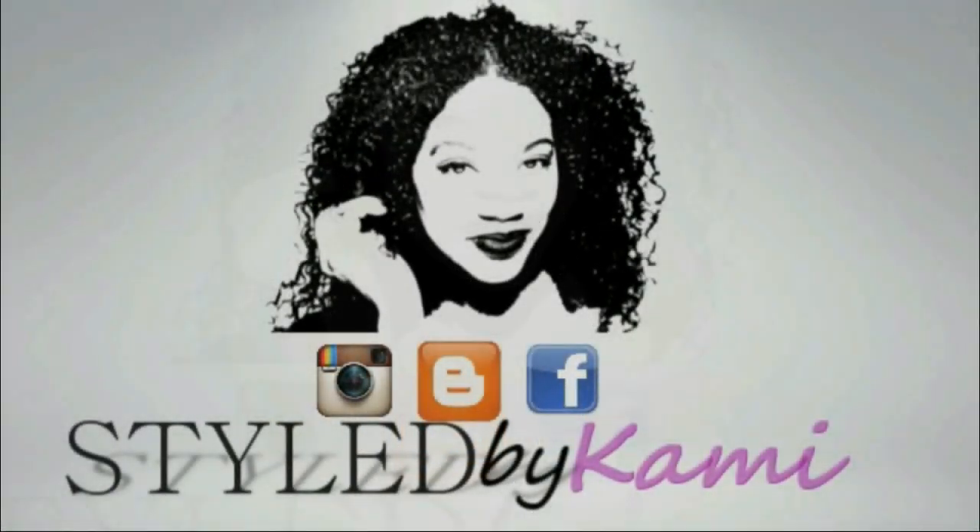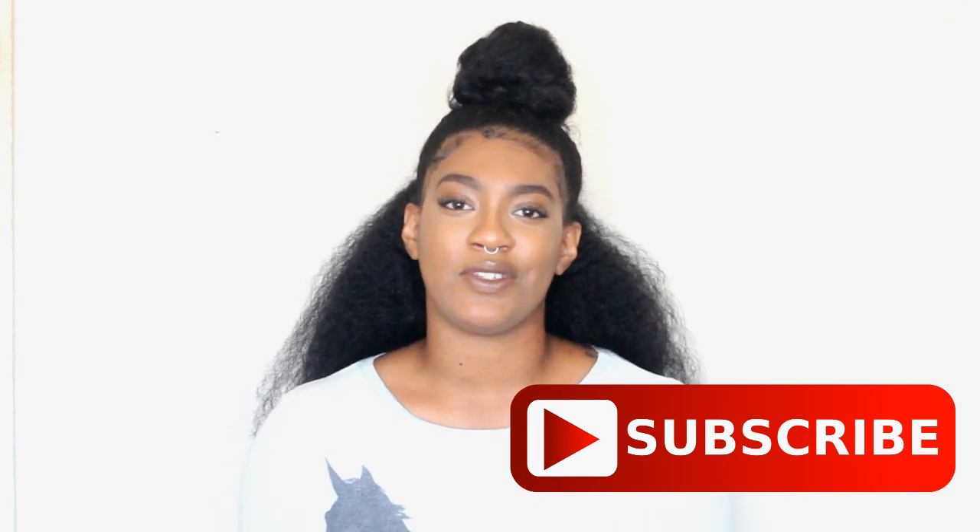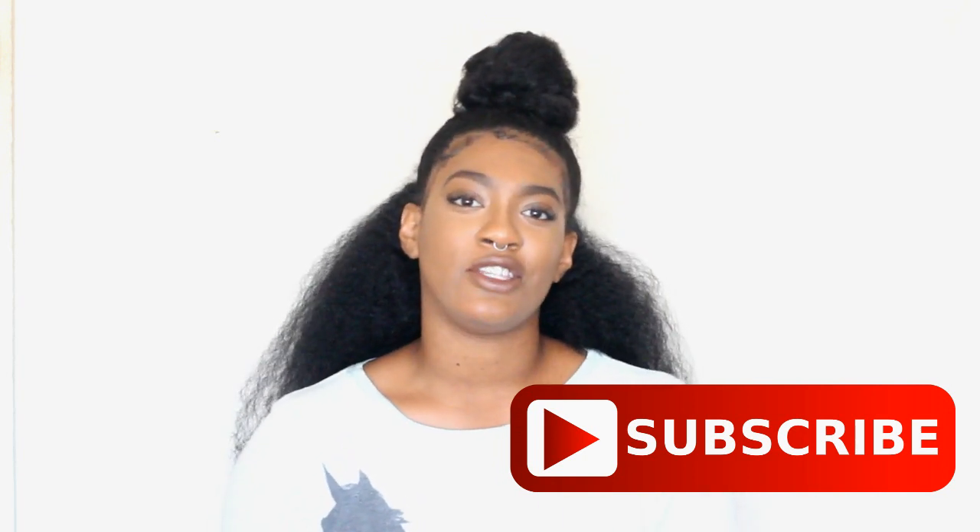Hey guys, welcome back to my channel! From the title you know we're talking about deep conditioners today. I wanted to bring you my top five holy grail deep conditioners that I use religiously on my curly hair. Let's get started. If you are new to my channel, welcome — make sure you hit that subscribe button while you're watching this video if you like what you see.